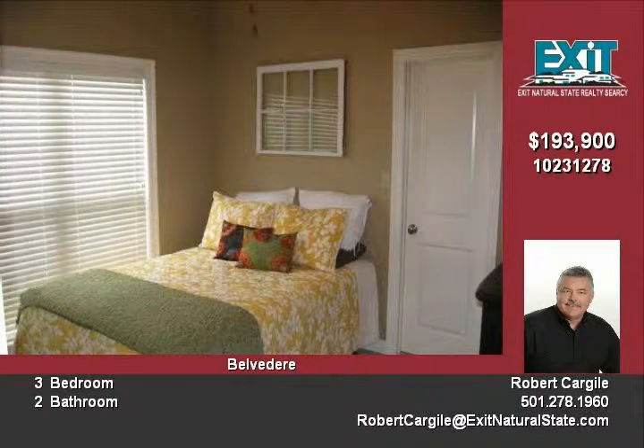Maintenance-free home — the association takes care of all lawn maintenance. Very private backyard and patio, great for entertaining.